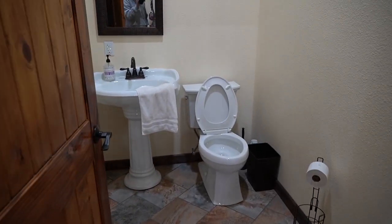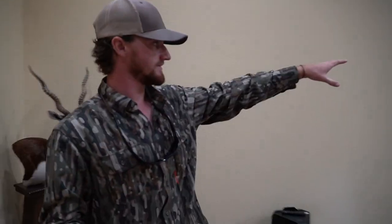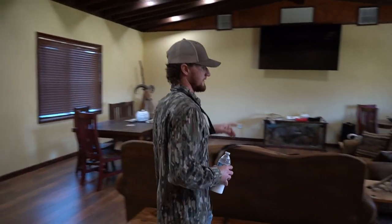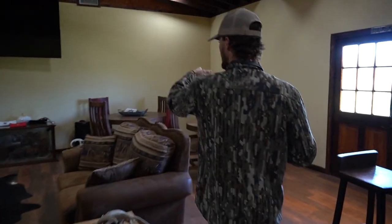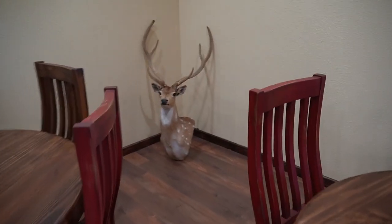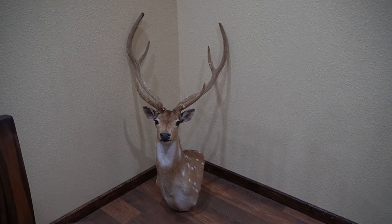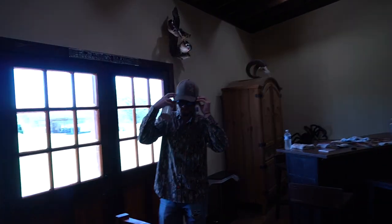Very nice bathrooms — everything has been very well done. These whitetails right here are native, they actually came from this ranch, as well as the majority of these exotics that you guys are seeing. Real quick, before we walk out, we have loads of big axis just like this to offer here on the ranch, and again the prices will be in the description down below.